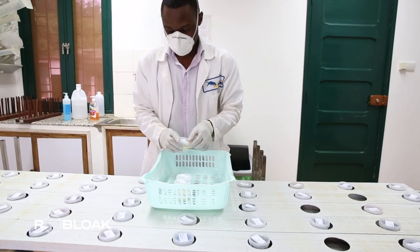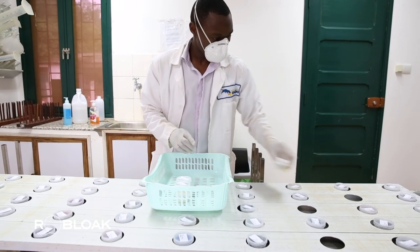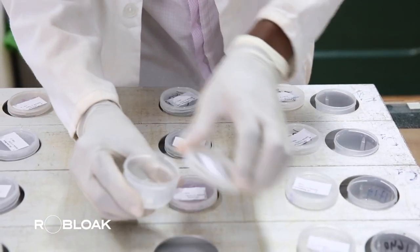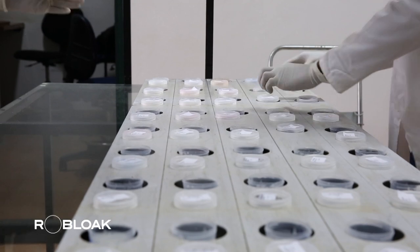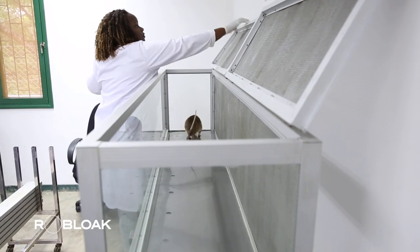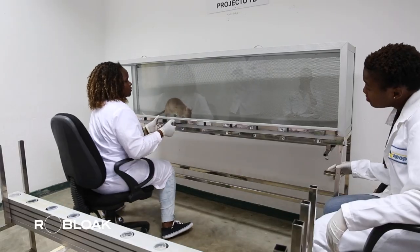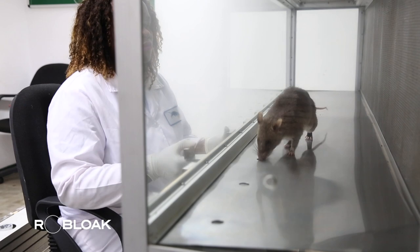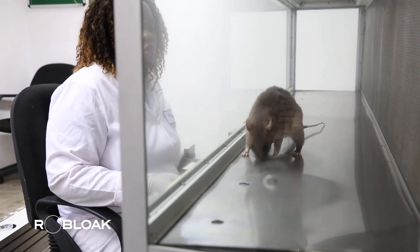Apopo staff members take the phlegm specimens collected from the clinics back to the laboratory for further analysis. Beforehand, the specimens undergo heat treatment for the safety of both staff members and the rats involved. The staff then arrange the specimens on a tray before placing them inside a glass cabinet for the rats to sniff.